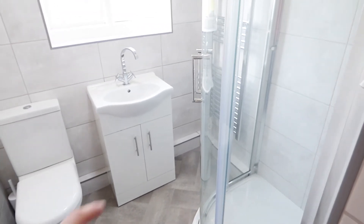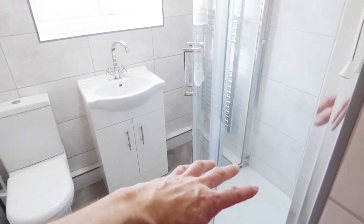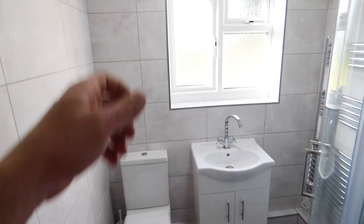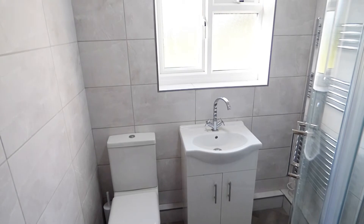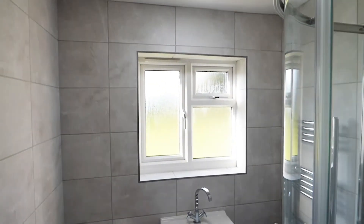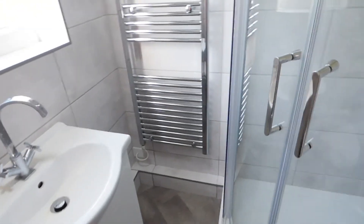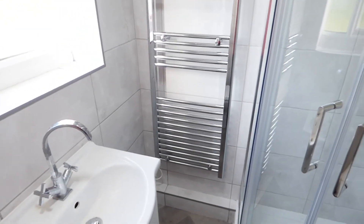Okay, this is the bathroom. Before, there was a bath in the corner there and a high level one of those pull chain systems in the corner, so again it's a massive transformation in here to what it was — it's just unrecognisable.